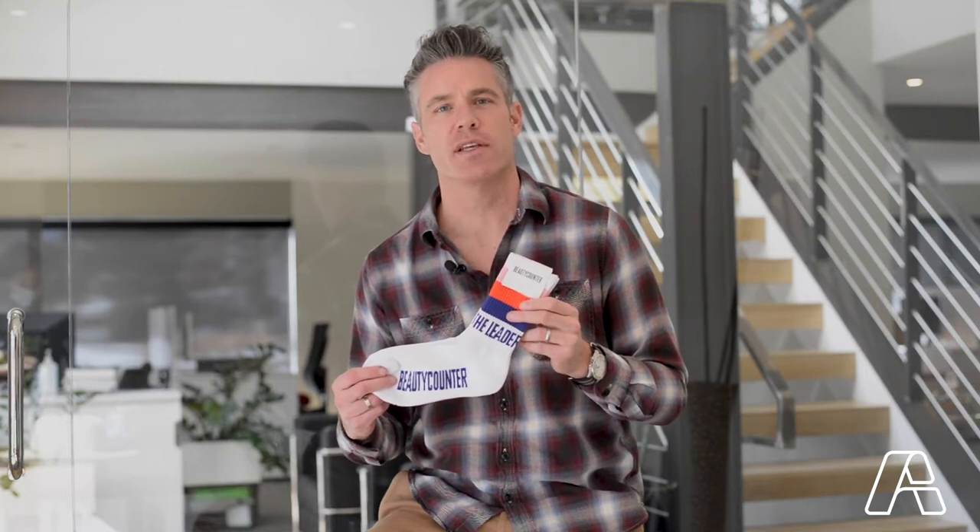Hi, I'm Ted Church and today I'd like to showcase a project we completed for Beauty Counter. We custom made these jacquard knit socks in that retro styling, and you'll notice the Beauty Counter logo is knit into the fabric as well as the stripe pattern.